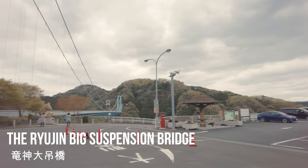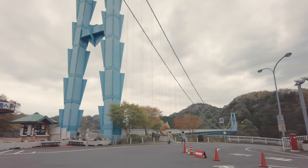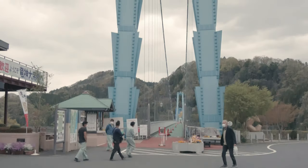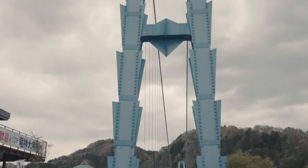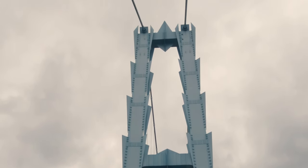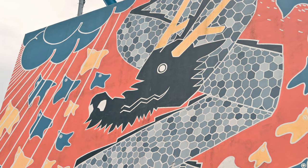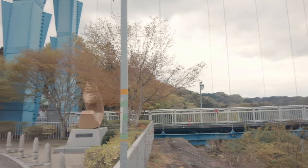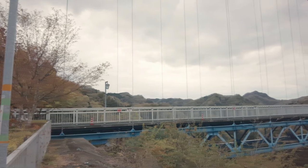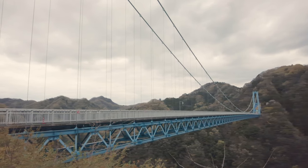Today's first stop is the Ryujin Big Suspension Bridge. Ryujin means Dragon God. It's named after Ryujin Lake, a dragon-shaped lake which is just below the bridge. The bridge is 375 meters long, making it one of the longest pedestrian bridges in Japan.